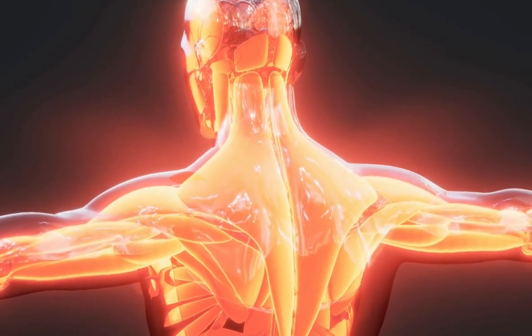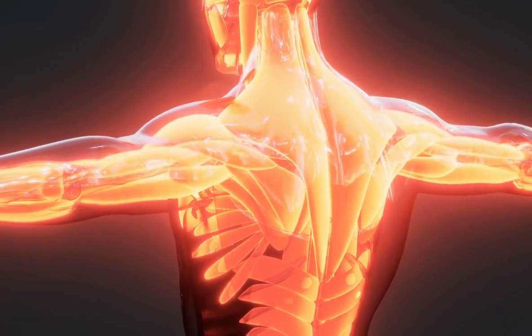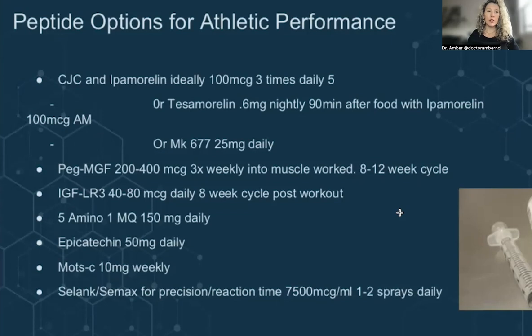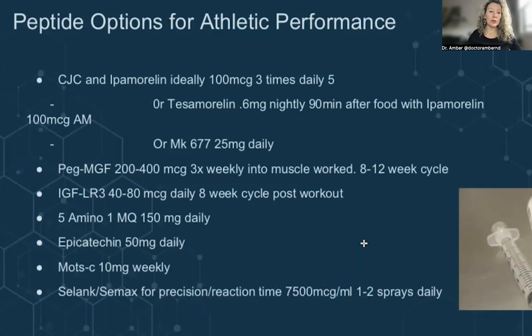Your muscles are really endocrine organs in that they can produce molecules that play a hormonal role, like follistatin and myostatin. We really want to increase the follistatin level, which is what epicatechin does, and decrease the myostatin level, and that helps us to build muscle. If we have low follistatin and increased myostatin, we're going to have difficulty building muscle. Epicatechin has been known as a helpful supplement to improve muscle repair and prevent muscle wasting.